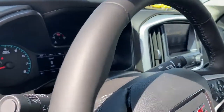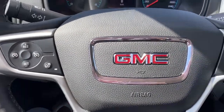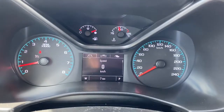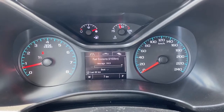Next I'll climb in and we'll take a look at the leather wrapped heated steering wheel. The left side having our cruise control buttons, and on the right side are the audio controls and Bluetooth command. Next up is our driver information center. We're able to cycle through the dash using the aero buttons found on the steering wheel.